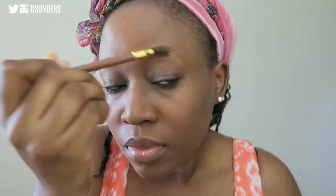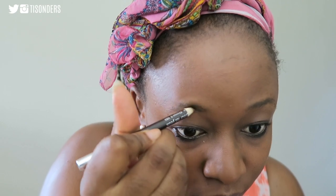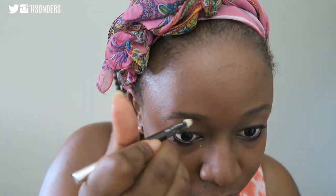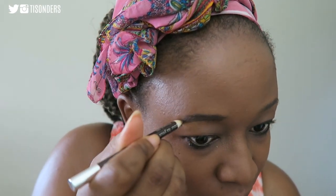Next I go ahead and do my eyebrows. I have no idea what the spoolie brush is from, and no idea what the brown pencil I use is from either — I just use a basic brown pencil and a spoolie brush. Am I the only one who always ends up with sisters, not twin eyebrows? I never understand how people get such perfect eyebrows.